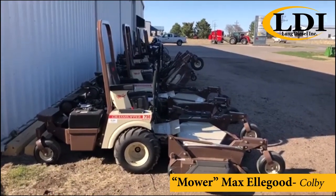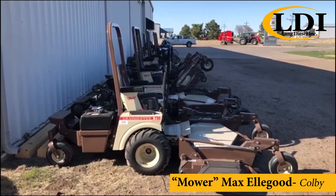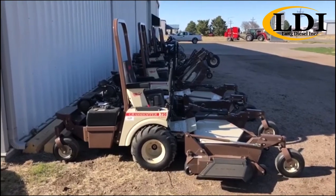Hello, I'm Mower Max with LDI in Colby, Kansas. I'm here today to show you our stacked line of Grasshopper equipment ready to meet your mowing needs this season.